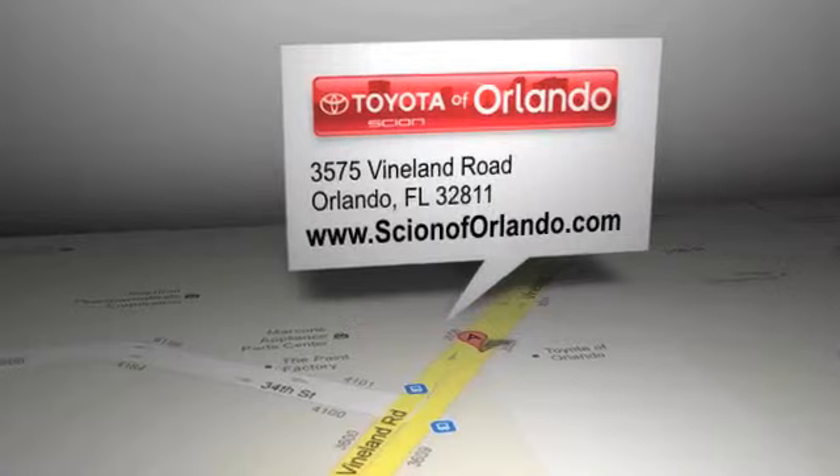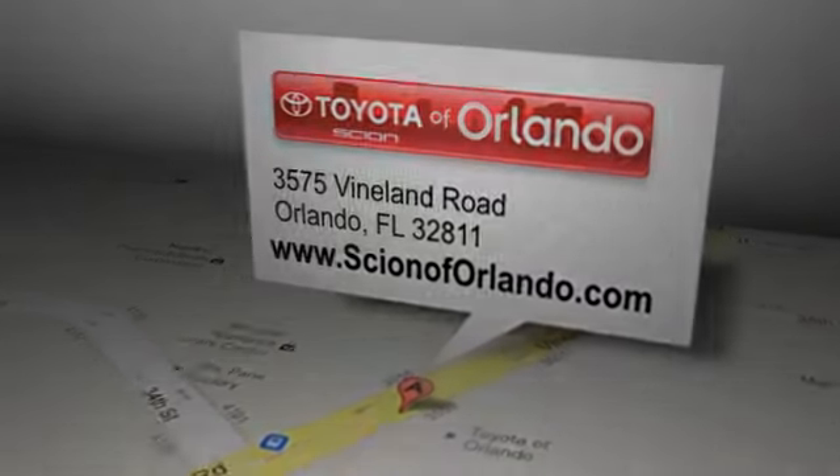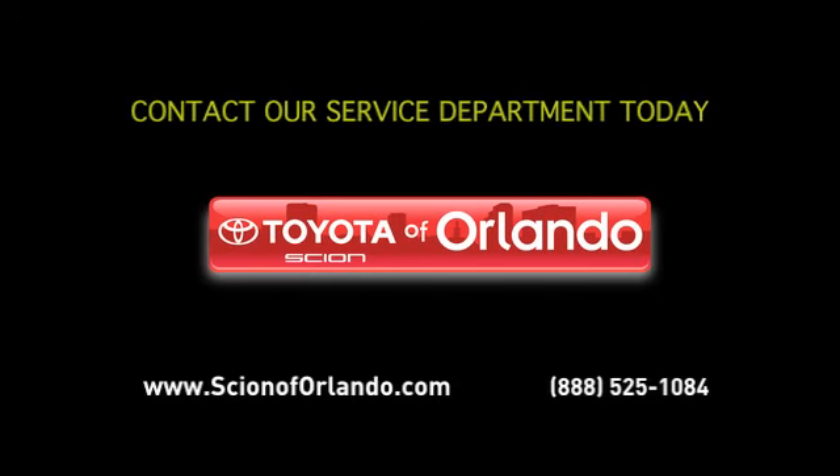Scion of Orlando is located at 3575 Vineland Road in Orlando, Florida. See you next time!